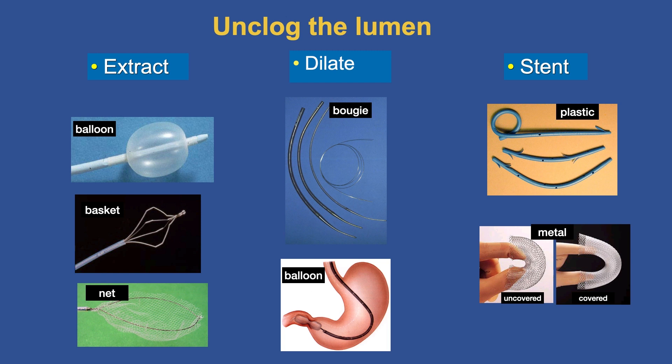Unclogging the lumen is a big part of our practice — some have called endoscopists 'clogologists,' a word David Fleischer used. We can extract foreign bodies or native bodies like stones in the bile duct using balloons, baskets, and nets. We can dilate the tract with bougies and balloons. And we have a wide array of stents — plastic and metal, uncovered, partially covered, and fully covered — representing an incredible explosion of technology.